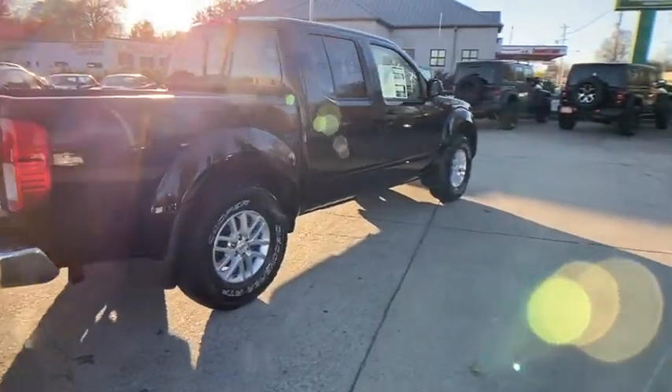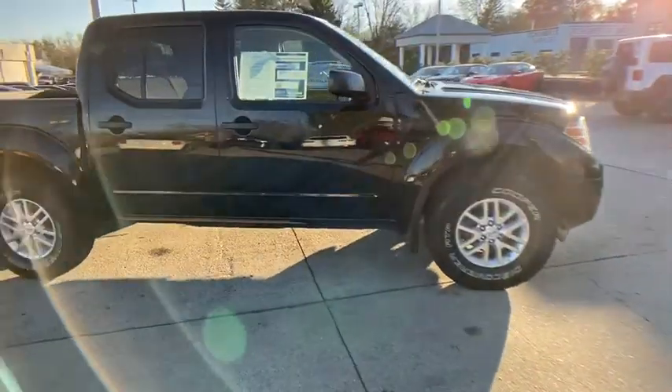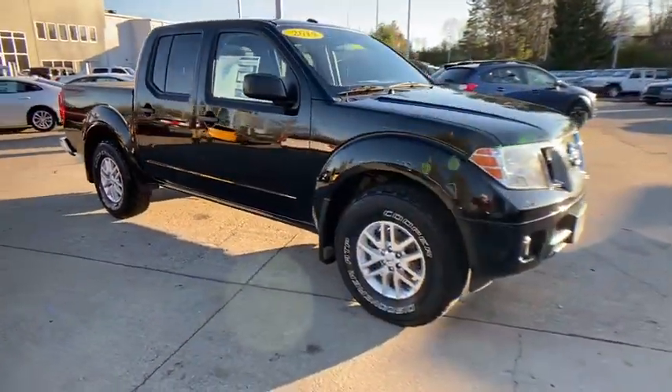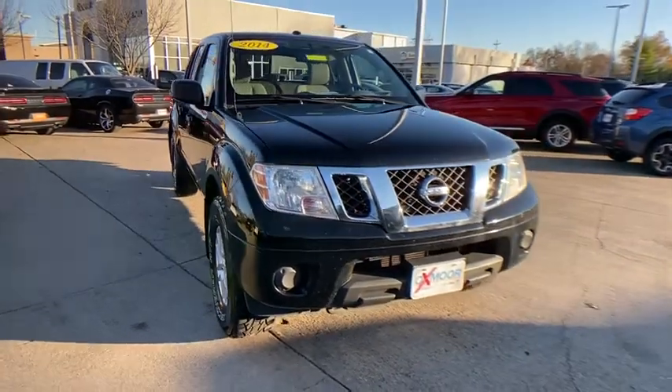You are going to love the 2014 Nissan Frontier. The Nissan Frontier offers a full-length, fully-boxed frame for strength, serious off-road capabilities, and a five-star rating for side-impact crash safety.